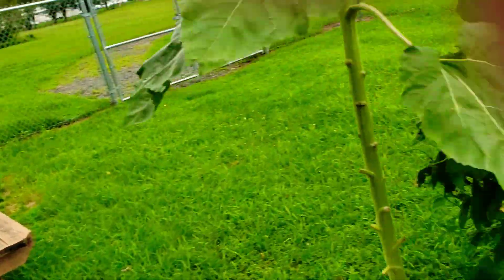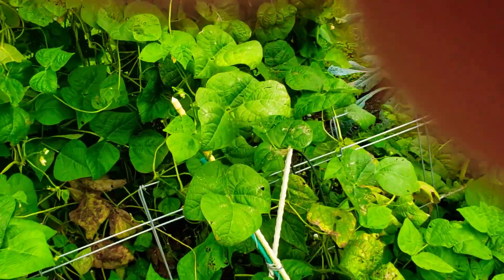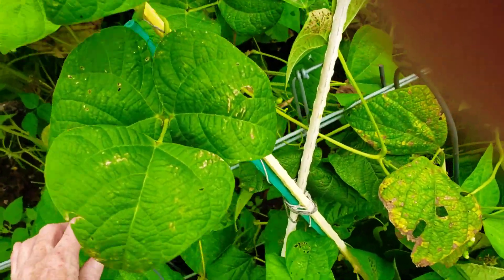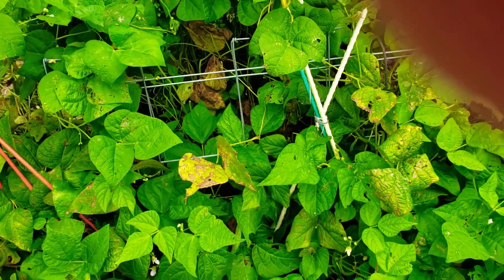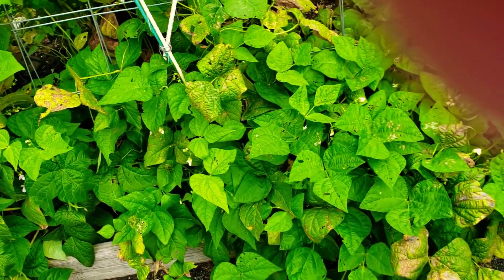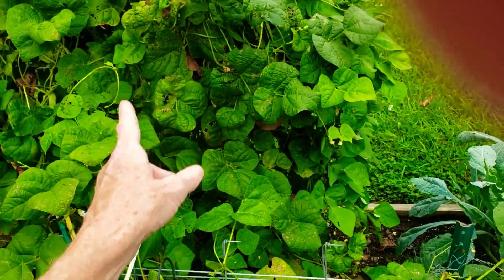I'm just going to take a look real quick to see what the damage is. This whole row here is completely down. I don't know if me and my friend can fasten it because we do not have a lot of time today. It's all the bush beans, rattlesnake pole beans. I'm going to have to go through that today.